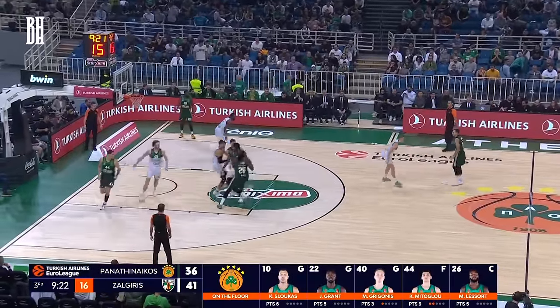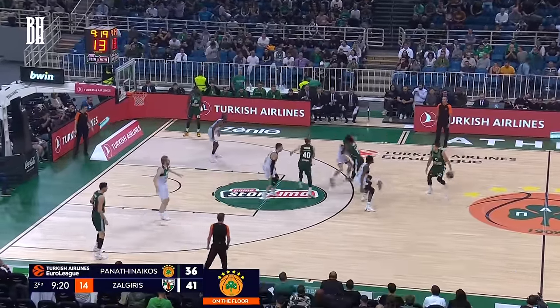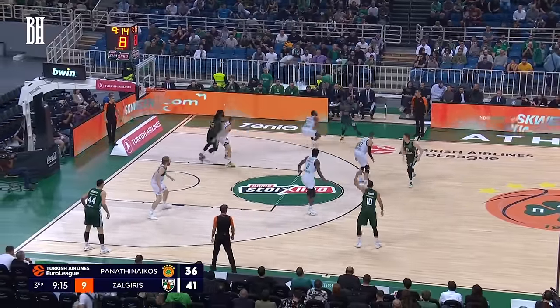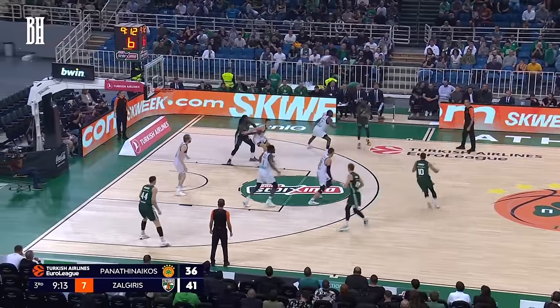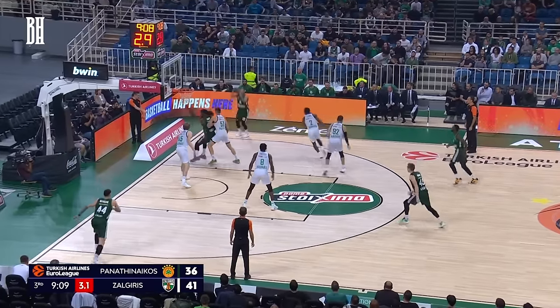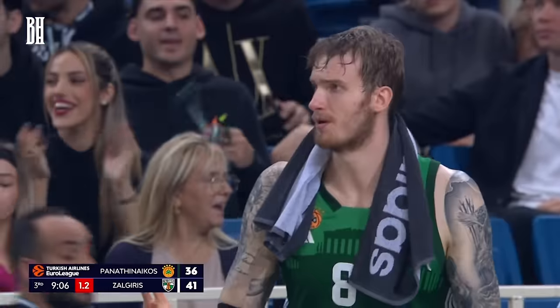Really poor execution on that first possession of the second half from Panathinaikos, but terrific defense on the ball by Edgaras Ulanovas. Jaron Grant rotates it to Slukas, they go down to Lesort — he was momentarily double-teamed. Kostas-Lukas, corner three. Got it.